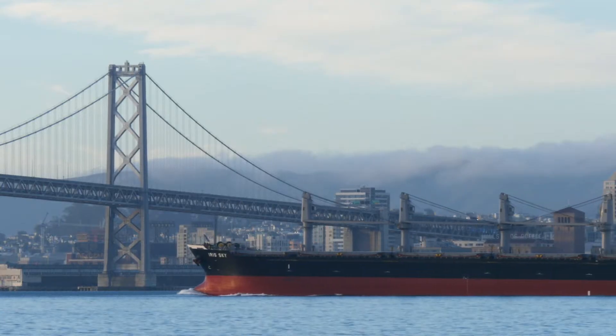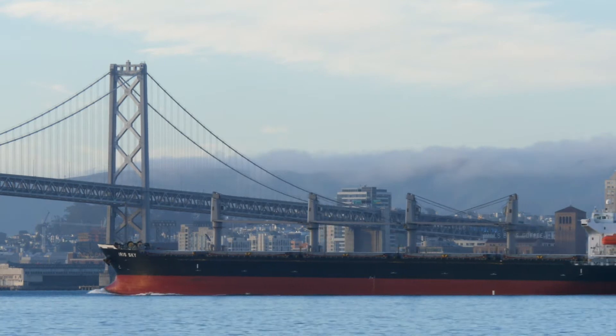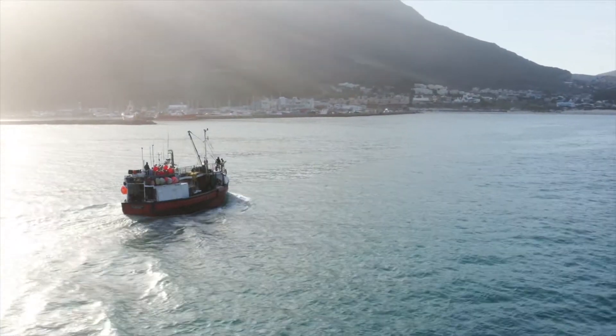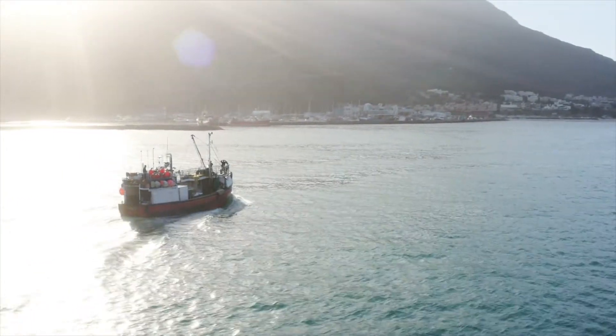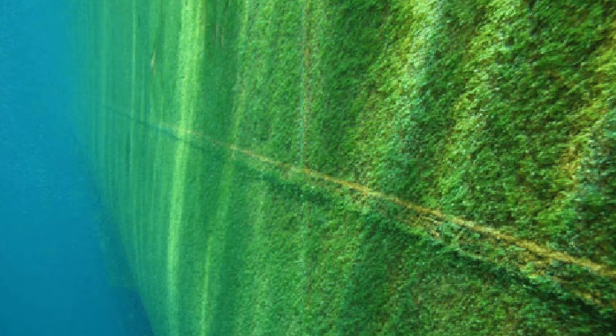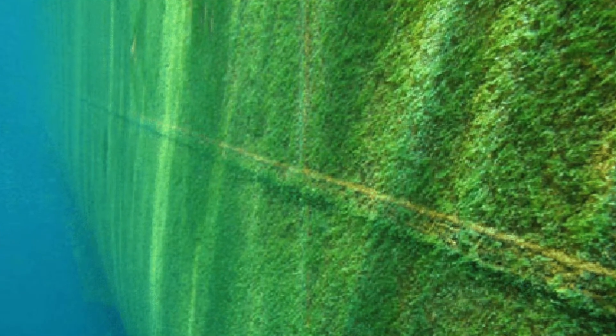The marine industry is essential for trade and commerce. World economies can't operate without shipping, whether that's moving essential cargo, exploration of minerals, or fishing to feed people. Marine growth on hulls, pipework and coolers increases fuel consumption and maintenance costs. Every year the marine industry spends more than 5.7 billion US dollars trying to combat marine growth.